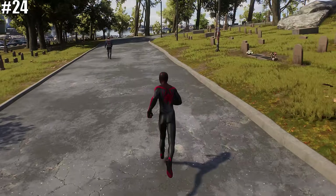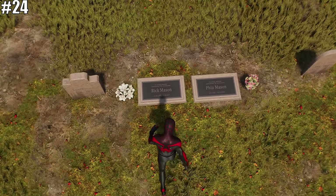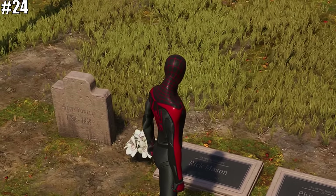Also unique to Marvel's Spider-Man 2 is the addition of the gravestones for Finn and Rick Mason, confirming that Finn did indeed pass away in Marvel's Spider-Man: Miles Morales.